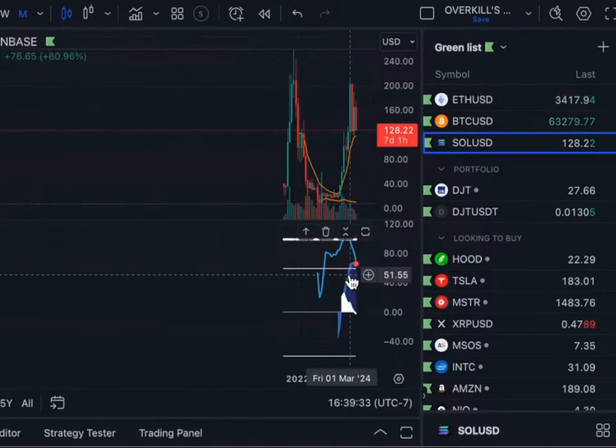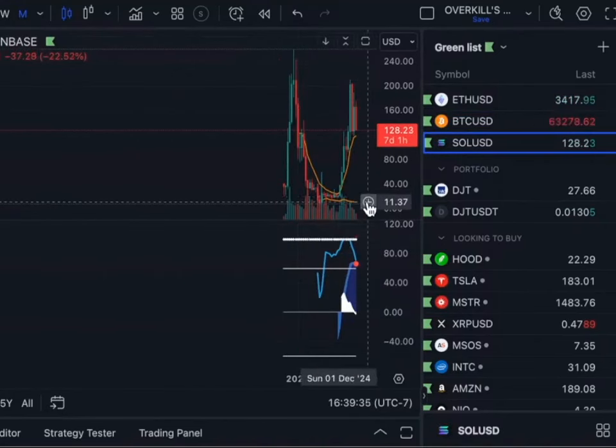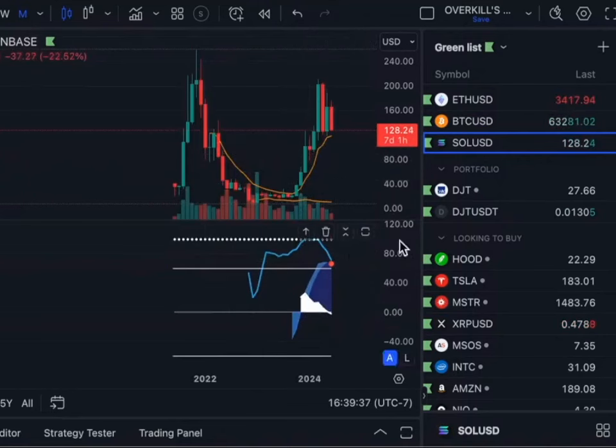Solana not looking good. Solana looking awful, to be honest with you. Not looking good at all with the red dot there.